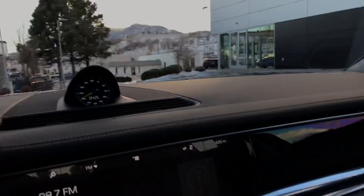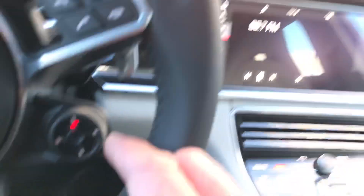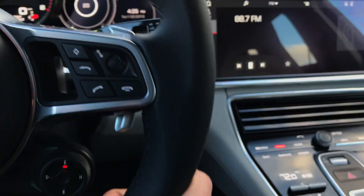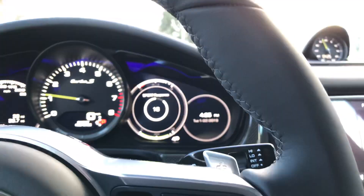Heated and ventilated seats in the back as well. Just a beautiful vehicle. So I hope this gives you a good look at it. I showed you the MSRP — the Monroney sticker does have all the sports chrono package, and it has all the fun buttons with the sport response button.